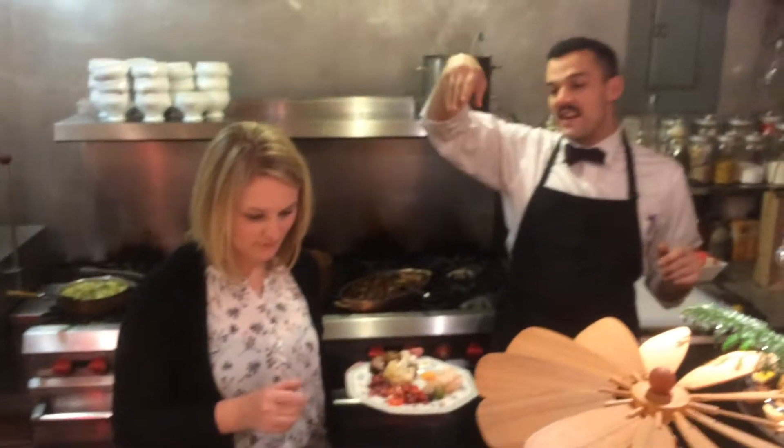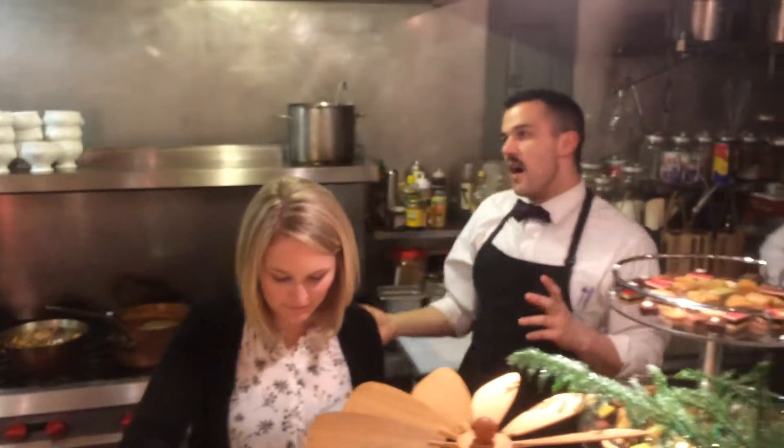Then we have marinated cauliflower and naan, which is a flatbread.